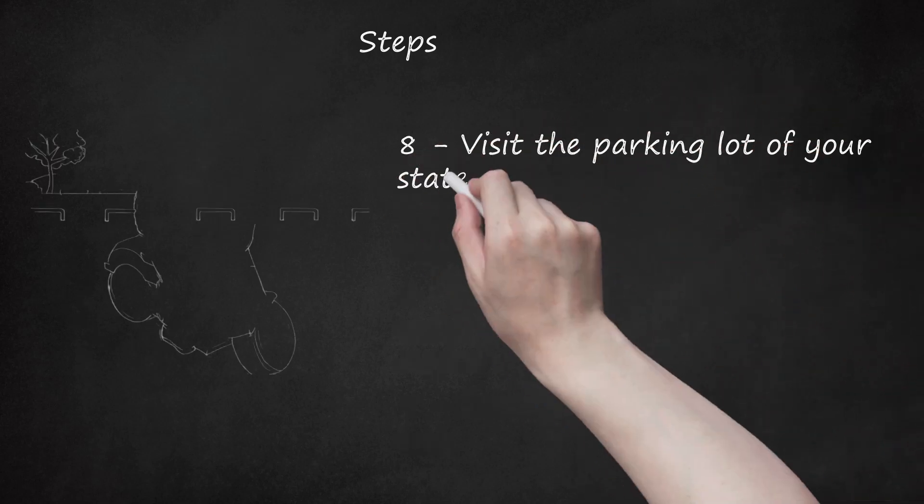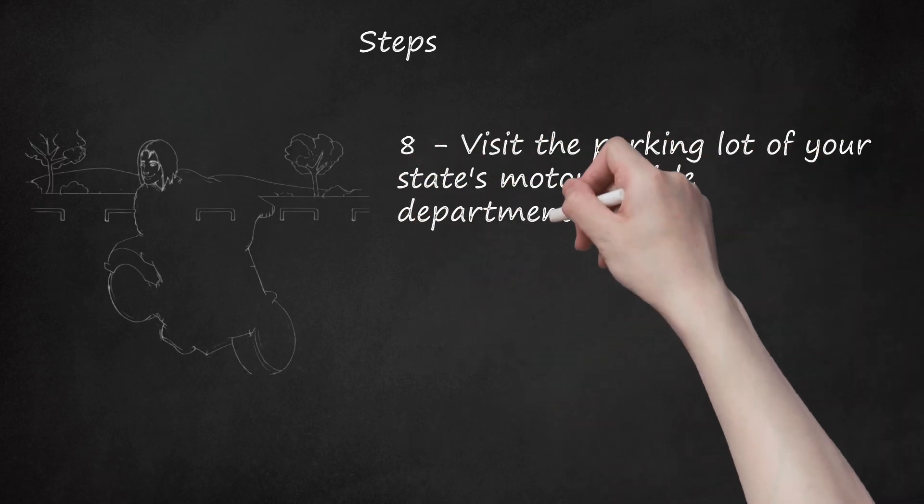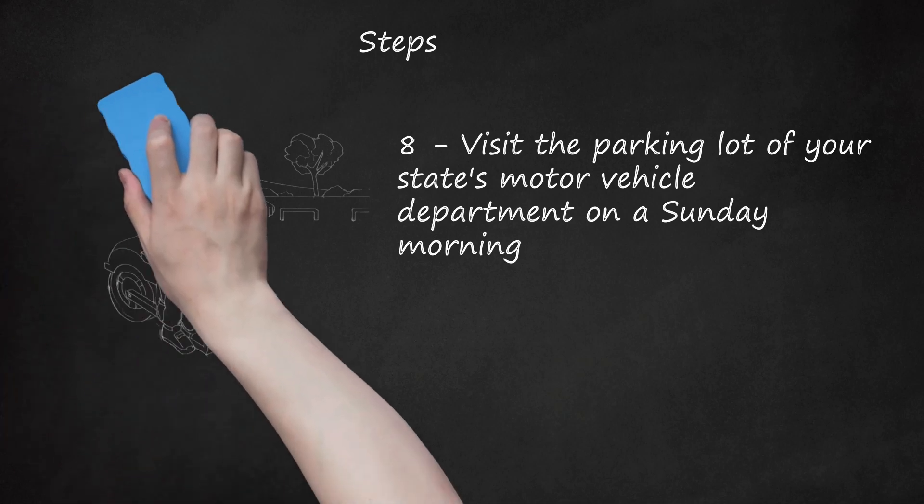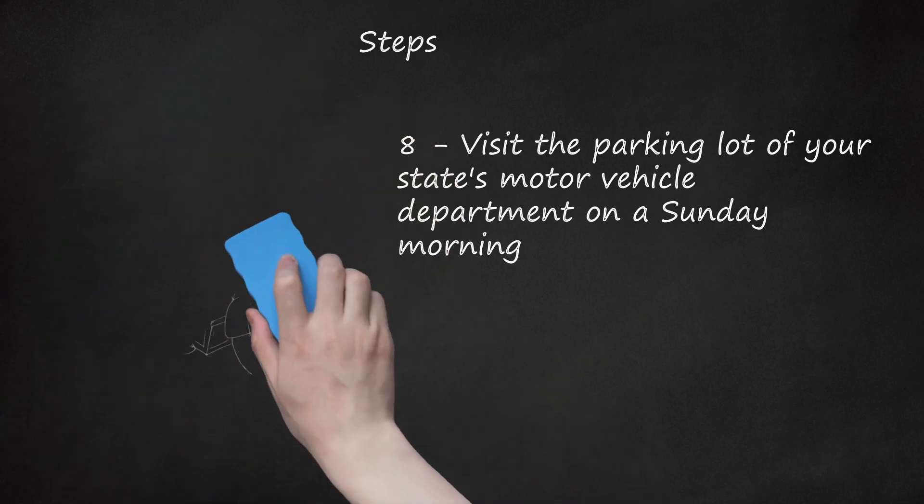Step 8: Visit the parking lot of your state's motor vehicle department on a Sunday morning. The parking lot is where you will likely take the riding test. Practice braking, starting, stopping, and turning techniques while the office is closed.